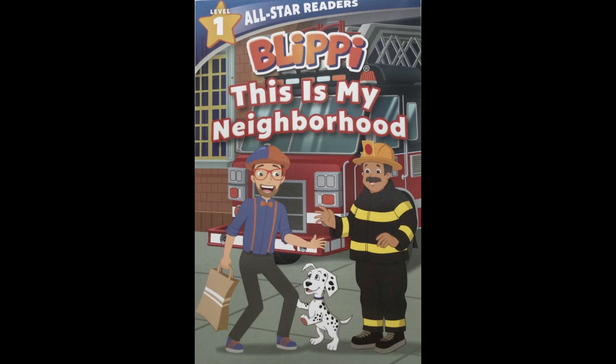If you have your own copy, go grab it and you can read along with me. All right, let's get started. Blippi, this is my neighborhood.